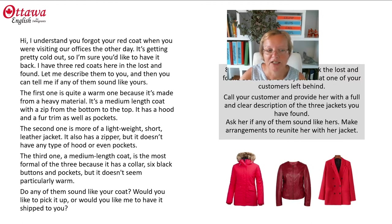The first one is quite a warm one because it's made from a heavy material. It's a medium length coat with a zip from the bottom to the top. It has a hood and a fur trim as well as pockets. The second one is more of a lightweight short leather jacket. It has a zipper but it doesn't have any type of hood or even pockets.